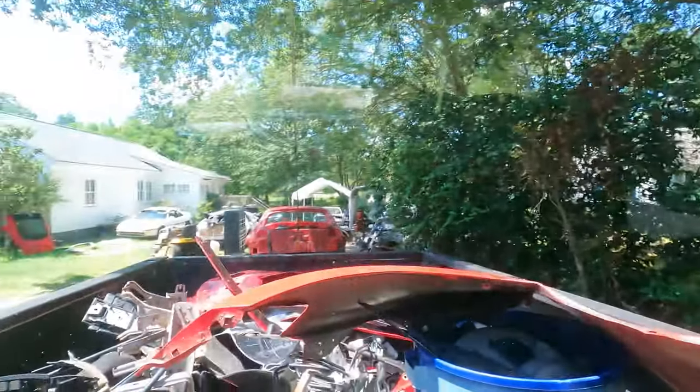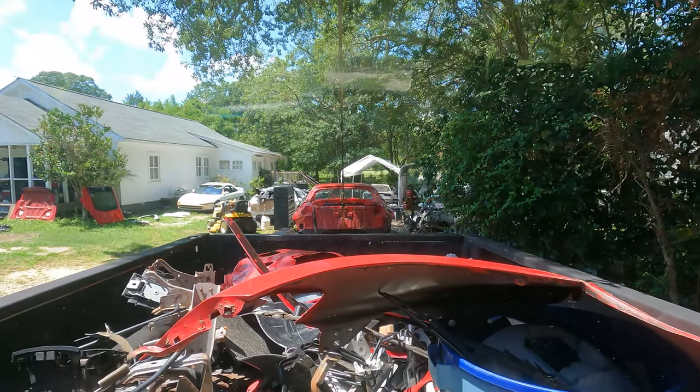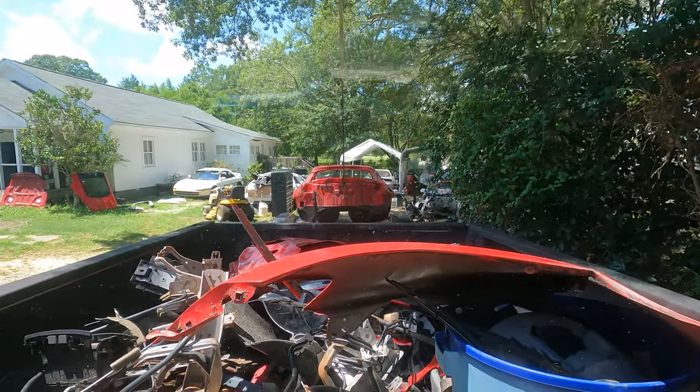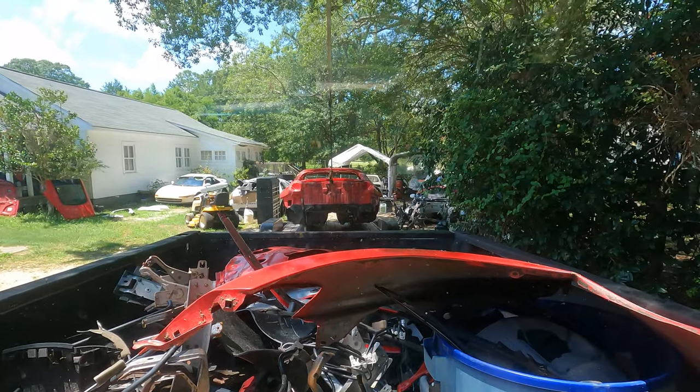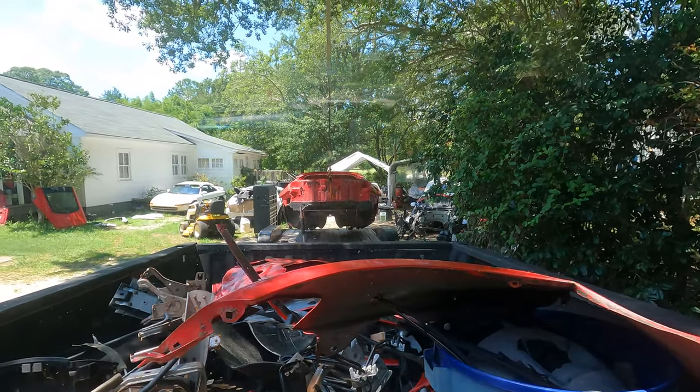I really wish I had like a cameraman or something. Alright, as you can see we got some scrap in the back. Let me stop right there - I don't want to scratch the floor because this isn't my trailer, it's my buddy's. This is what I'm talking about.